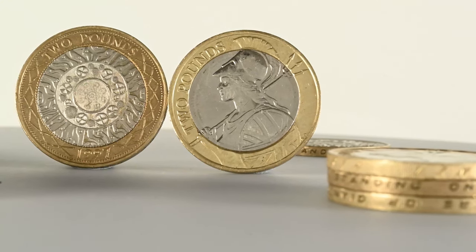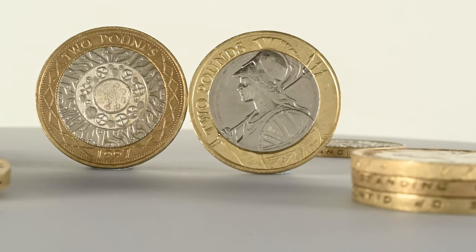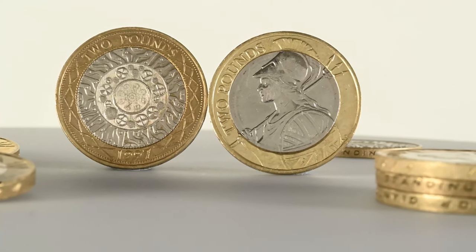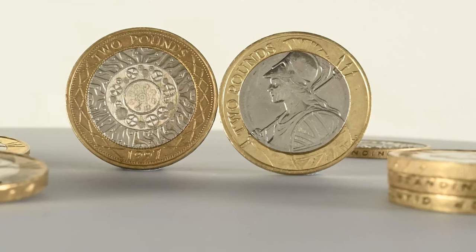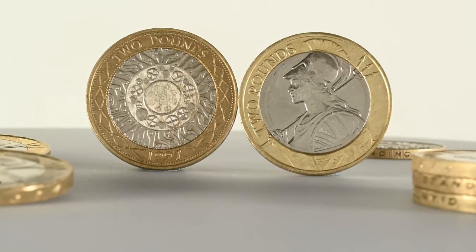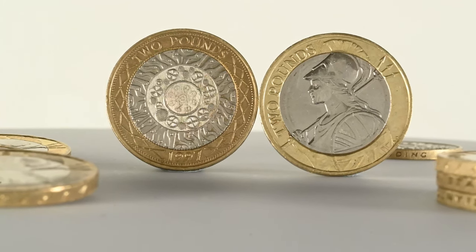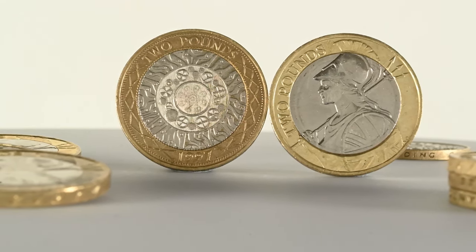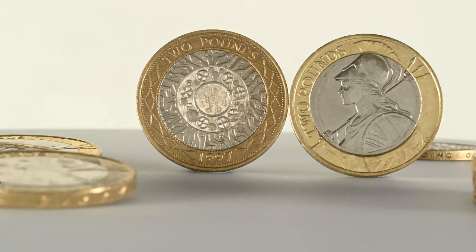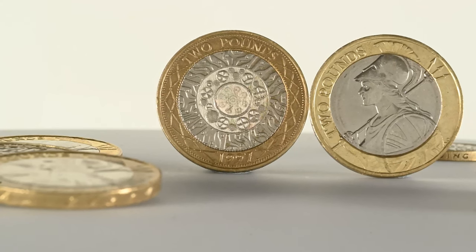Finally, the two pound coin with the definitive Britannia sees 2022 just about scrape into the top 5 rarest years. There were just over 4 million of these coins minted for circulation, which makes it more common than some of the old definitive technology two pound coins, but rarer than the 2021 Britannia two pound coin by a two million margin. It is only the fourth year that the definitive Britannia has been put into circulation since the change in design back in 2015 — in 2017, 18, 19, and 20 there was no demand for more two pound coins — but now we've had two successive years, so who knows, maybe we'll even see a commemorative two pound coin circulate soon.